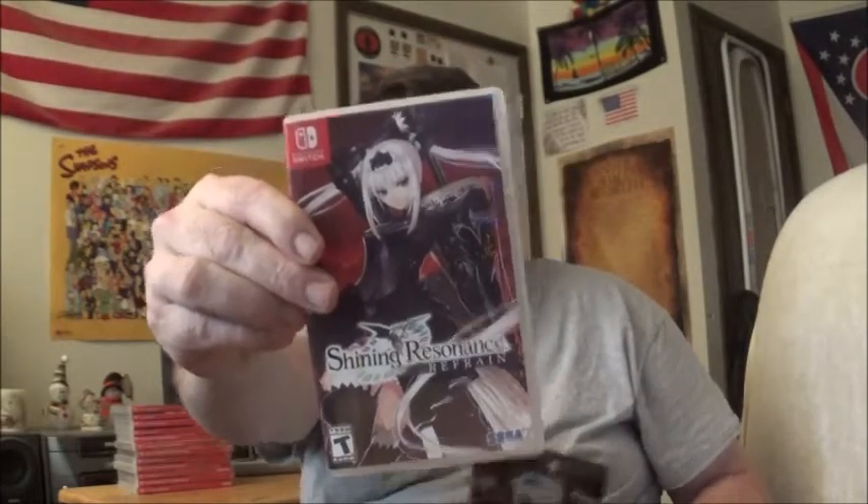I don't know how I managed it. But this first one is an action RPG from Sega — Shining Resonance Refrain, Dragonic Launch Edition. It's got a steel book with the game. It's not getting very good reviews. It looks kind of derivative from what I've seen.